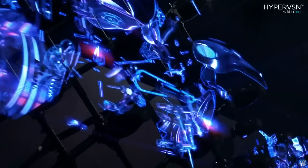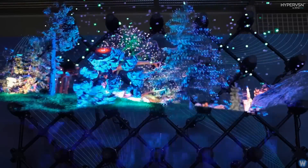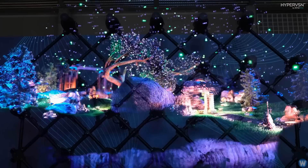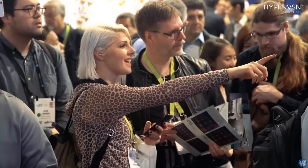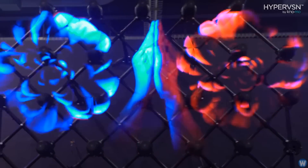Kinomo has taken this technology to the next level and combined lots of these projectors into a wall display system. The main advantage of this system is that it is scalable up to 10 by 20 meters in size, simply by adding more projectors to the wall.